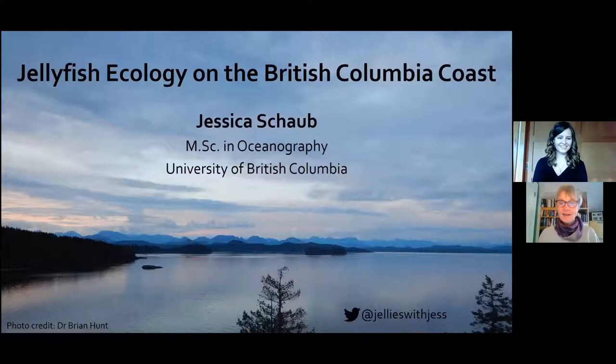I'm an ocean swimmer. I love to go for a swim in the ocean and often see jellyfish, but I really don't know very much about them. So I'm really excited to hear what you're going to tell us. I'll just mention to everyone that if you do have questions, Jessica will answer them at the end. Please put them in the Q&A box at the bottom of the screen.